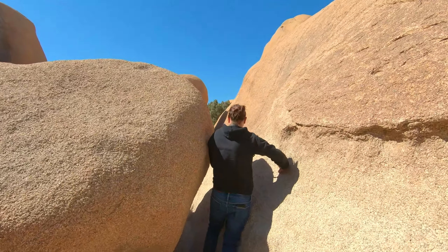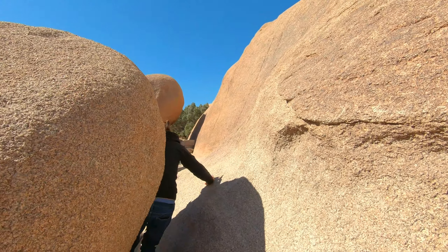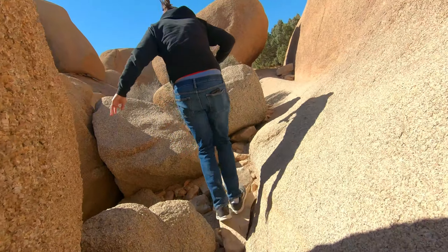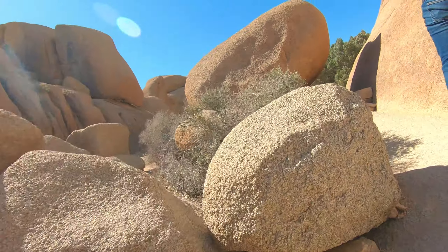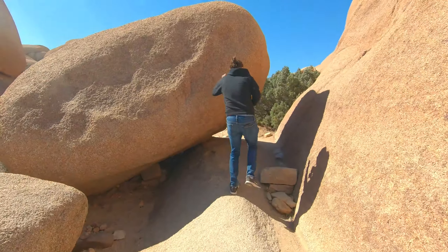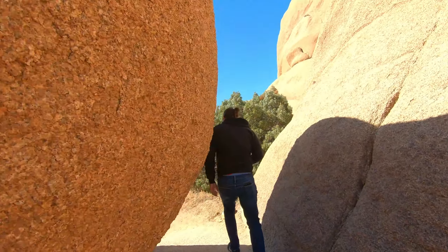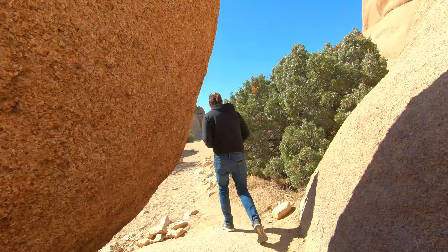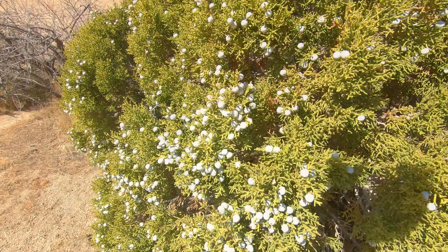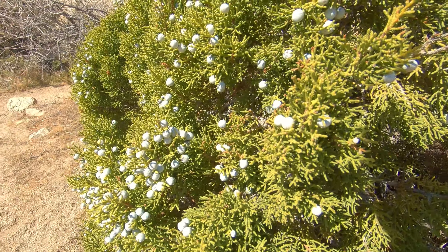Is this the trail? I don't know. Doesn't seem likely. Let's go through one then. Let's see. Check my map for a second. It looks like a tree. I love these little juniper bushes with those little blueberries. Please.